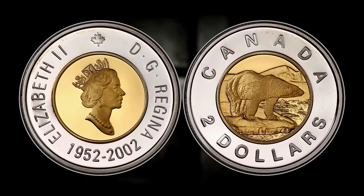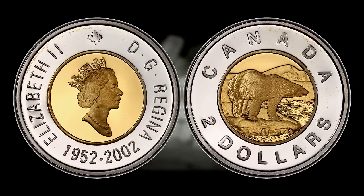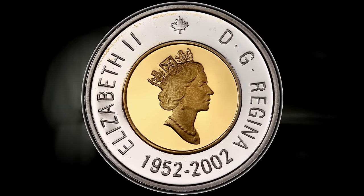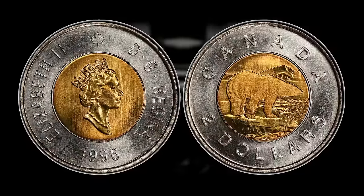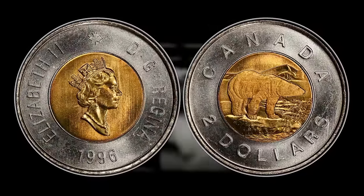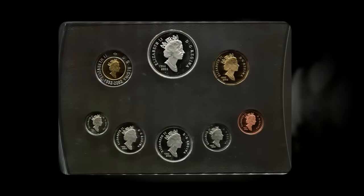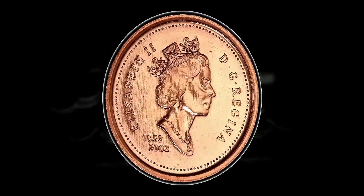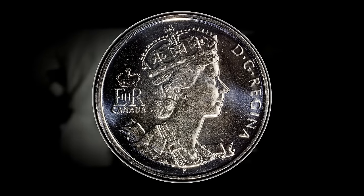The Canadian 2002 toonies featuring the unique date inscription of 1952 to 2002 hold special significance in Canadian numismatics. These coins were released to commemorate Queen Elizabeth II's Golden Jubilee, symbolizing a milestone in Canadian coinage history. The obverse depicts the effigy of Queen Elizabeth II while the reverse features the iconic polar bear. The introduction of the bimetallic toonie in 1996 revolutionized the country's currency with enhanced durability and security features. The 2002 toonies are part of a broader series of Canadian coins minted that year, reflecting the country's rich cultural heritage.